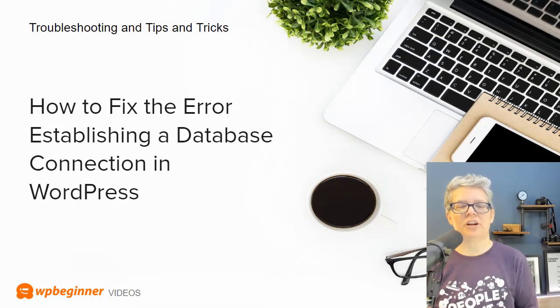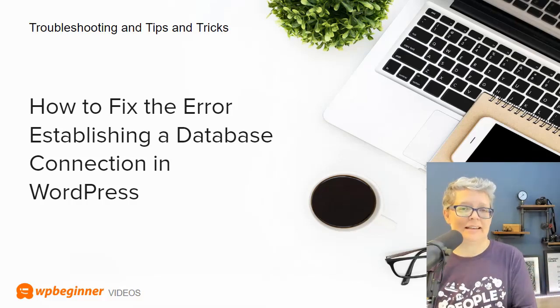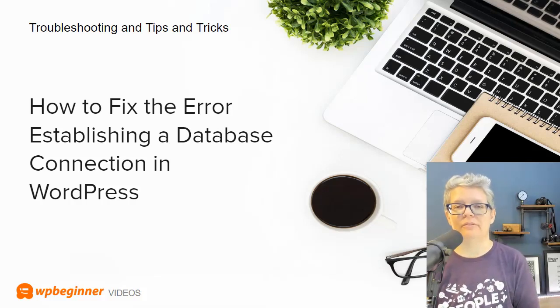Once you get your site set up, we want to share some troubleshooting tips and tricks to get your site going a little better. One of the biggest errors people see is the 'error establishing a database connection,' and we've updated our article to show you how you can fix that.